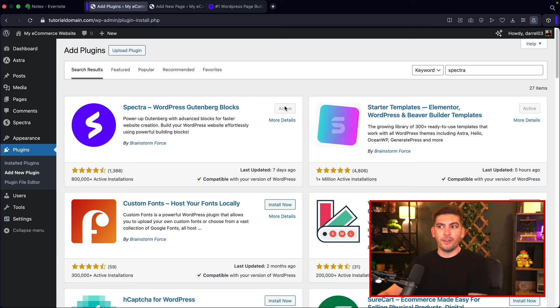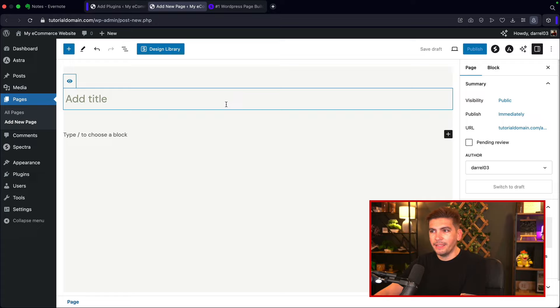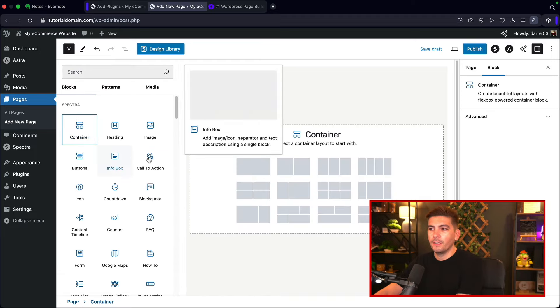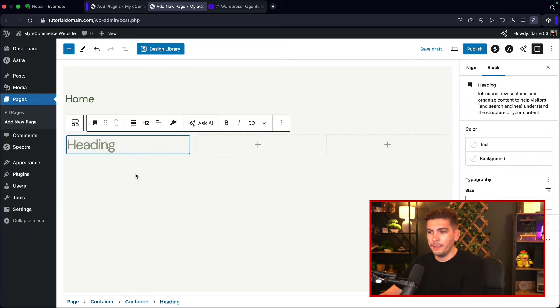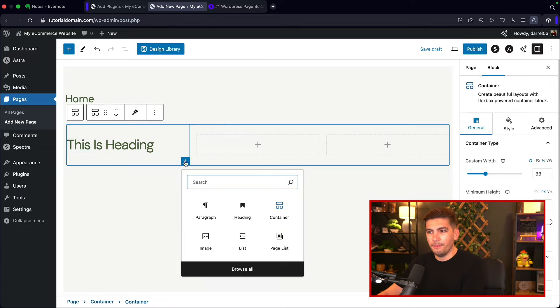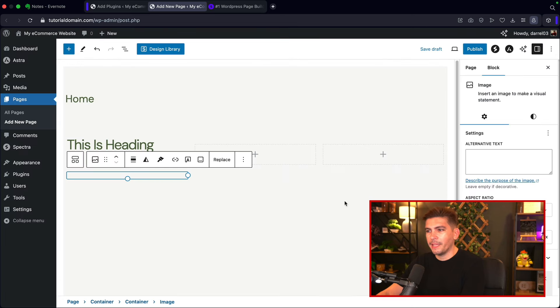You can install Spectra from the WordPress backend — search for 'Spectra WordPress Gutenberg Blocks.' Once installed, it creates a more enhanced version of Gutenberg. To start, click the plus, select a container, then choose a three-column row. Click plus inside the container to add elements — like a heading, an image, and a button. You can see it sort of replicates some of the other page builders.